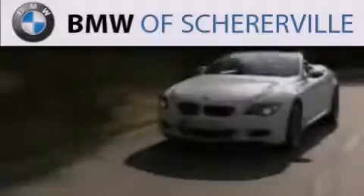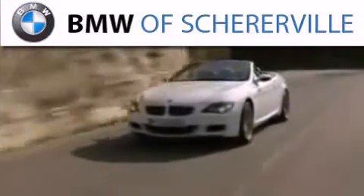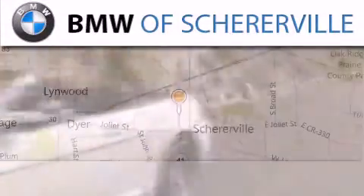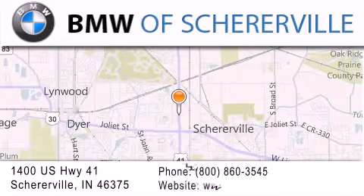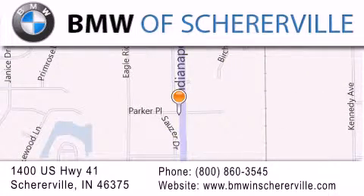Thank you for considering BMW Sherrerville for your next luxury vehicle. If you have any questions, please visit our website, give us a call, or stop by our dealership located at 1400 US Highway 41 in Sherrerville.